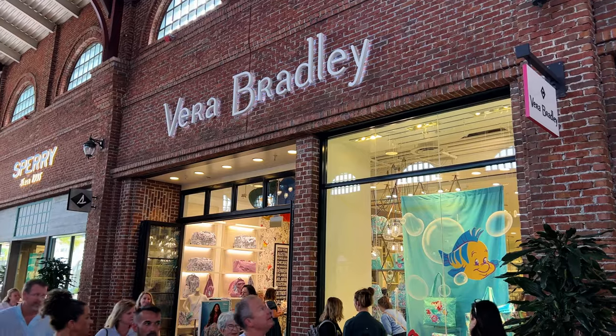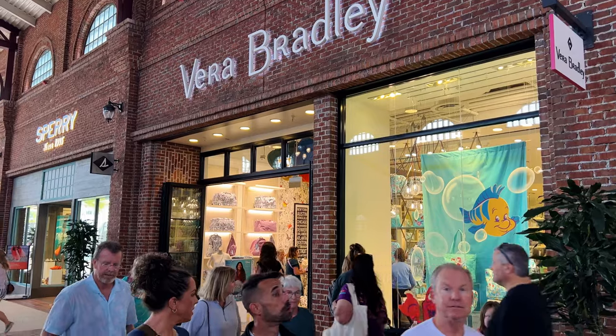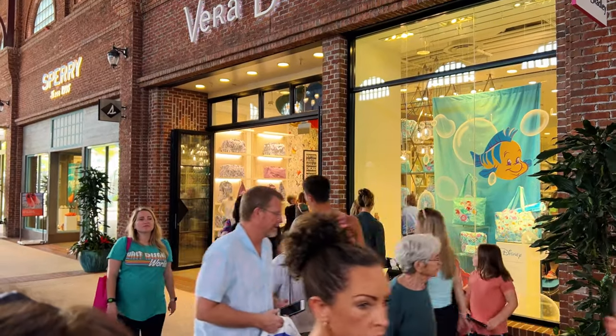The wife was super excited that all this stuff dropped at Vera Bradley at Disney Springs today, March 15th. And that is the Vera Bradley Little Mermaid Collection — the wife's favorite princess, so I had to go in there. Dad may stand in extremely long lines to buy things for his wife, but one thing Dad doesn't do is an outro.